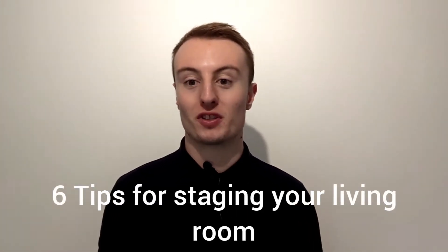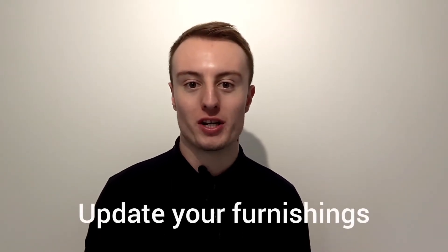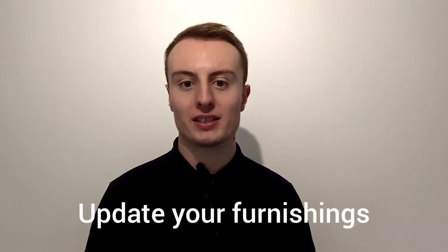Here are the six tips for staging your Swansea living room. Tip number one: update your furnishings. You can replace old furniture or old curtains — usually over the years things get mismatched, so it's good to get brand new things to match them all together.